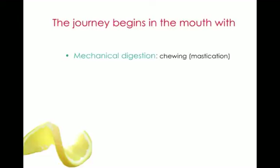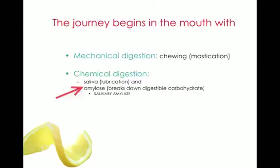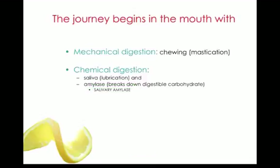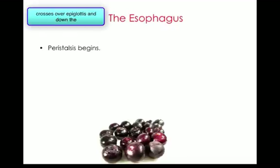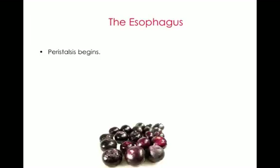The journey begins with the mouth. We have two types of digestion occurring there: mechanical digestion — the physical act of chewing, also known as mastication — and chemical digestion. In the mouth, secretions include saliva with water and the enzyme salivary amylase, which works specifically on breaking down carbohydrates. The food after chewing becomes what is called a bolus, which then crosses over the epiglottis and goes down the esophagus.